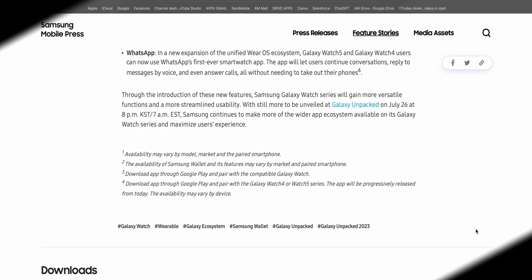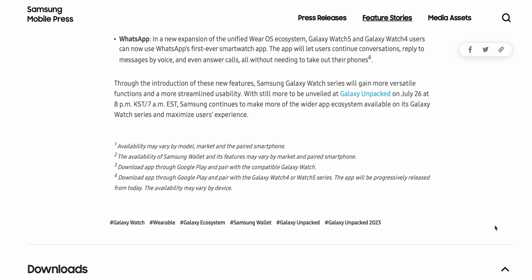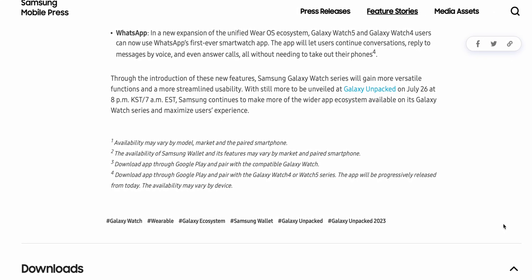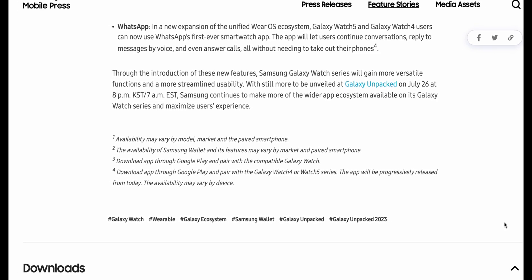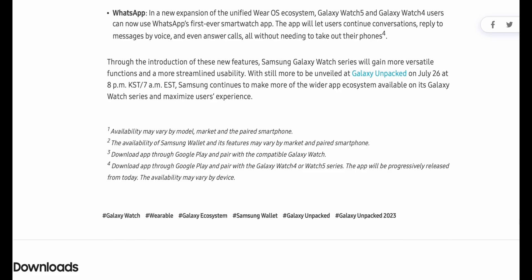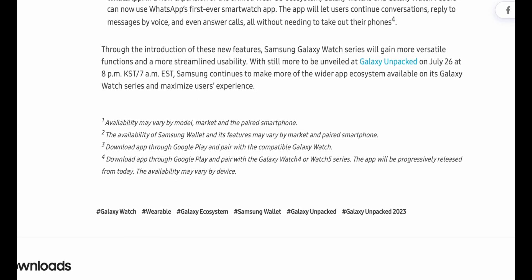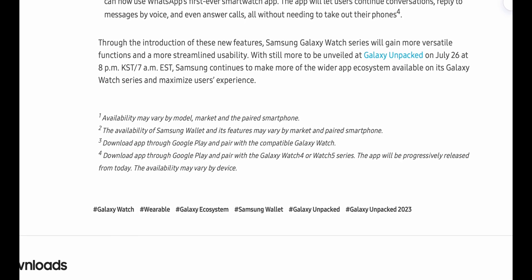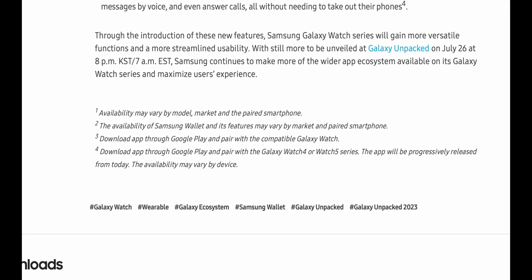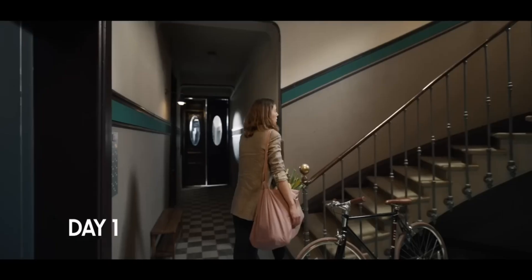There is a disclaimer which always comes with all these features: availability may vary by model, market, and paired smartphone. So if you're using a non-Samsung device, these applications may not work on your watch — be wary of that. It also says the availability of Samsung Wallet and its features may vary by market and paired smartphone, so we're not sure which regions are going to get the Samsung Wallet application. I'm still skeptical about these applications coming to most countries — let's wait and see.